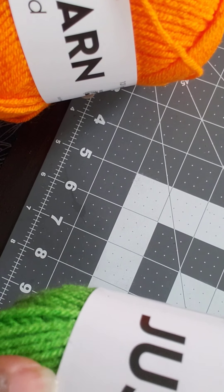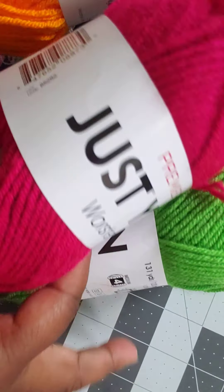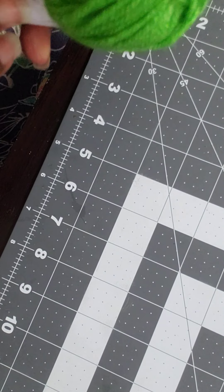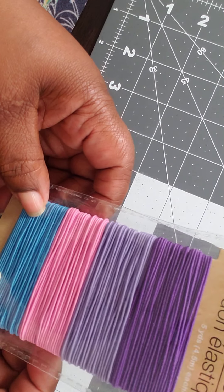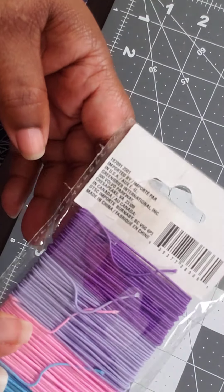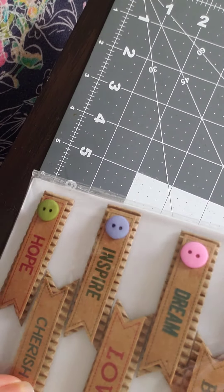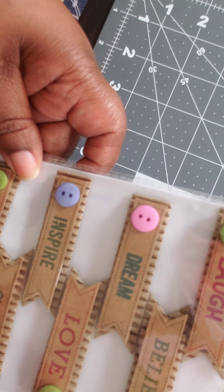I got it in the yellow and the orange and the green and also this pretty burgundy color. I also was able to pick up some stretchy lace cord in the blue, pink, purple, two different purples.